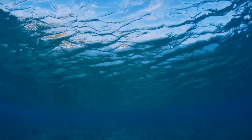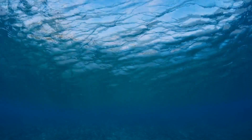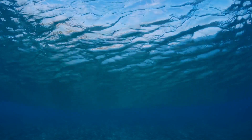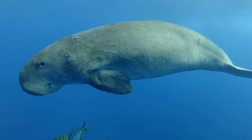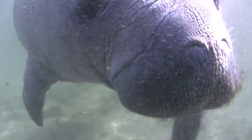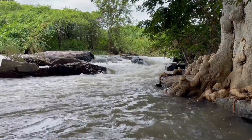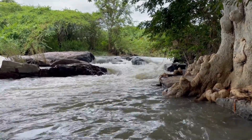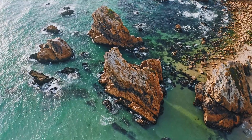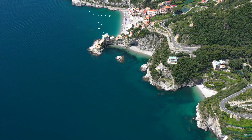Welcome back to our channel, Nature Explorers. Today we embark on an exciting journey to learn about one of the most fascinating and gentle creatures of the sea, the manatee. Manatees are mammals, and there are three species: the West Indian, the Amazonian, and the West African manatee. They inhabit freshwater rivers, estuaries, and coastal waters with warm temperatures, and can be found in regions such as Florida, the Caribbean, the Amazon Basin, and the rivers of West Africa.